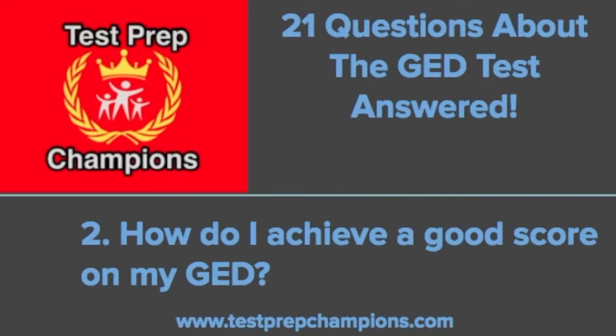I always recommend picking a goal score — whether it's just to pass or to get in the college-ready plus credit range. Once you have that big goal, set a bunch of smaller goals. A smaller goal for the math section might be to take a day and work on fractions, work on exponents, or take a practice test. If you achieve enough small goals, you'll eventually get to the bigger ones, which is passing the entire test.